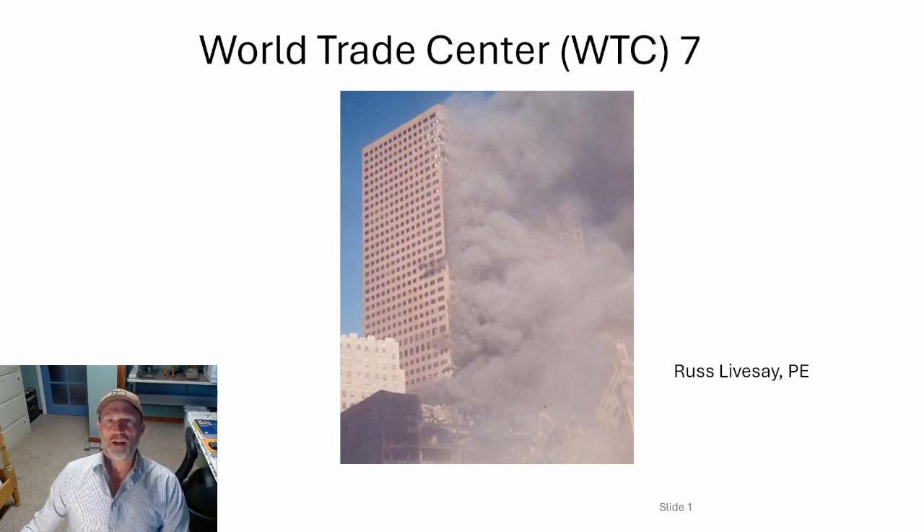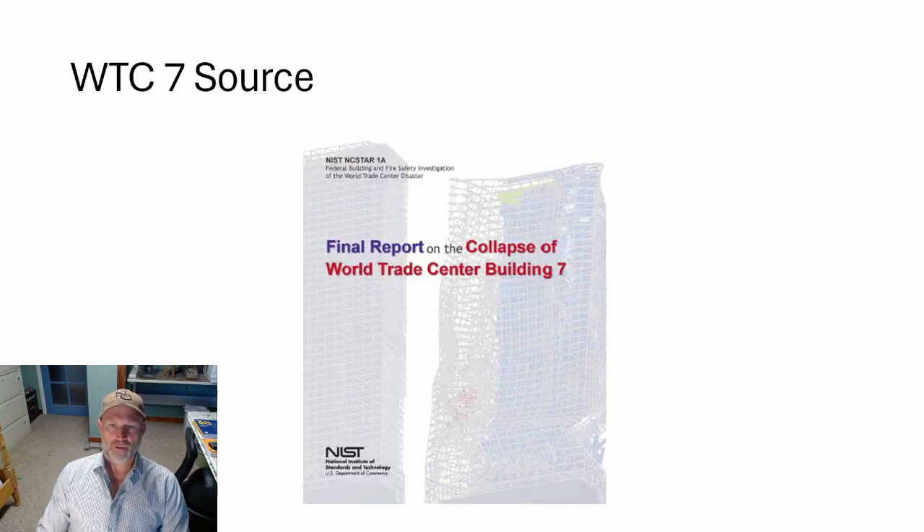Hi, I'm Russ. I want to talk about World Trade Center 7. There's a lot of conspiracy theories about that, but I wanted to give you a fire protection engineering and a mechanical engineering perspective on that collapse — how it occurred and how it can be prevented. The source for the information here mainly came from NIST, the National Institute of Standards and Technology. They performed a comprehensive analysis on this collapse, including advanced computer modeling and engineering. Some of the images you see came from that source, others from applicable sources.